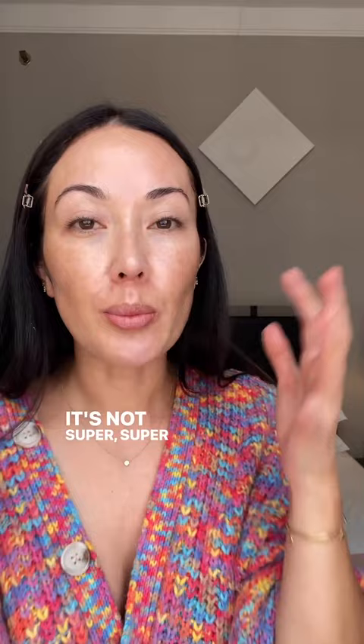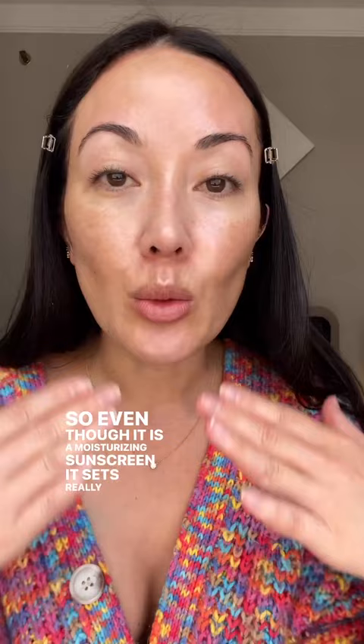And if you're one of those people that doesn't like when chemical filters get into your eyes, this one is really great for you because it sets. So even though it is a moisturizing sunscreen, it sets really, really well. You can see as I'm talking to you, it's already setting on my skin and it doesn't look really greasy or anything like that.